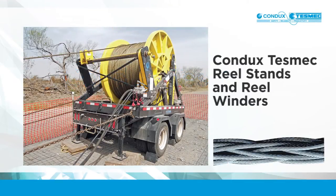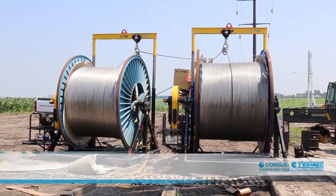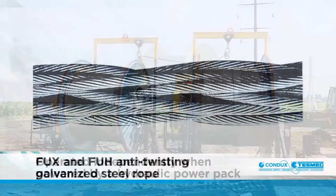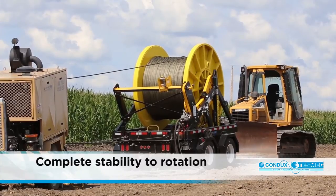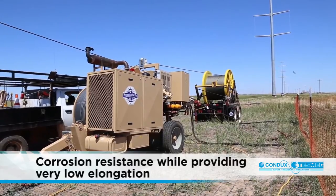Condux TESMEC reel stands and reel winders are designed to work exclusively with the hydraulic circuits on the Condux TESMEC pullers, tensioners and puller tensioners, or can be operated independently when powered by a hydraulic power pack. FUX and FUH anti-twisting galvanized steel rope offers complete stability to rotation, high brake loads, flexibility and corrosion resistance, while providing very low elongation.